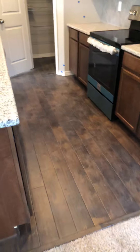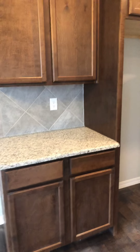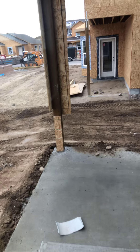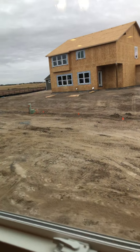Your kitchen looks great! They're still working on some things, but I'll do another video to just make sure that stuff's done before closing.